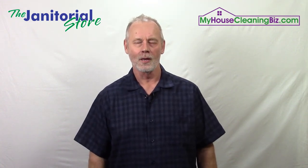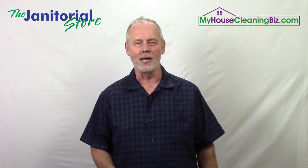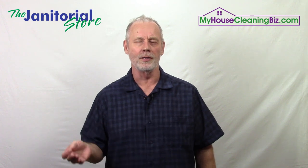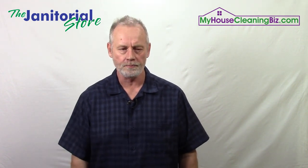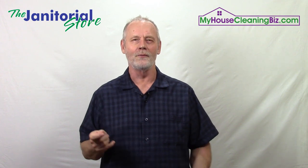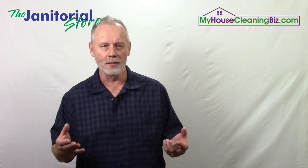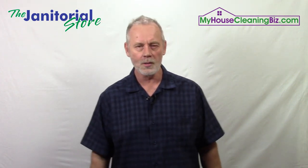How to speed up your cleaners' production rates. Steve Hansen here, co-founder of thejanitorialstore.com and myhousecleaningbiz.com. There's nothing worse than your cleaners not meeting your production rates — hitting your marks, as I call it. If it's taking them longer to clean than it should, it's costing you money. So what can we do to speed up production rates? First, you have to train your employees. Many cleaning companies don't, feeling like why bother. But if we're not training employees on the general skills of cleaning, we can't expect to increase their production rates.